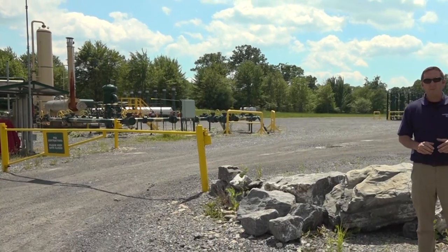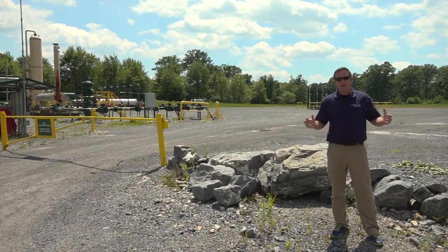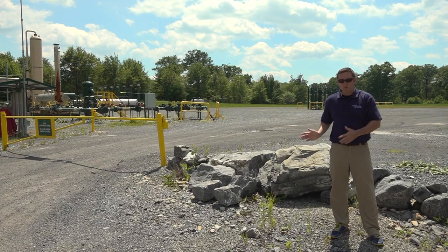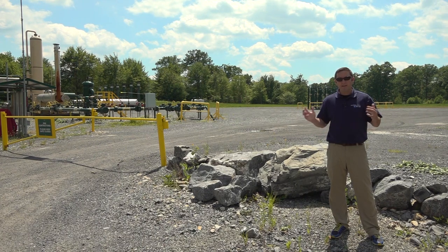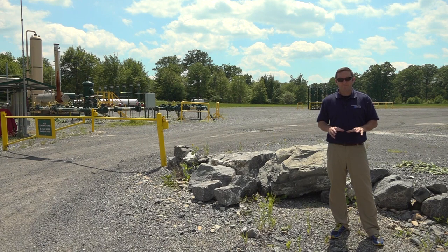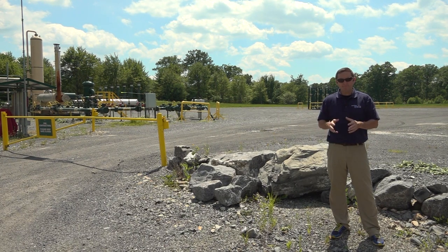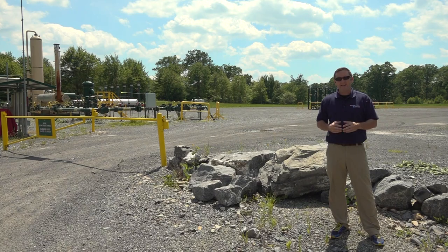The size of the well pad behind me is typically about four to five acres — large enough to bring in the drilling rig and associated equipment. Once the wells are drilled, the drilling rig moves on to the next well pad and the hydraulic fracturing equipment is brought in. Once the wells are fractured, brought online, and producing gas, about half of the well pad can be reclaimed.